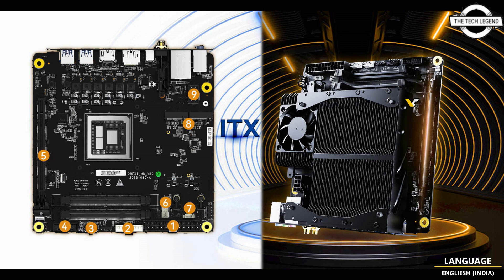This board includes all essential display connectors — HDMI, DisplayPort, and USB Type-C — supporting resolutions up to 8K, as claimed by Minisforum.